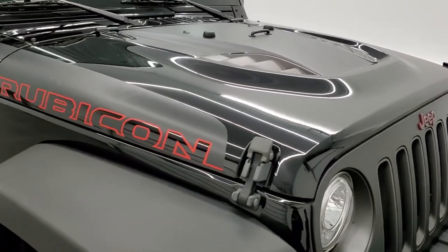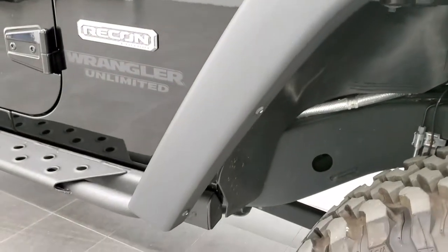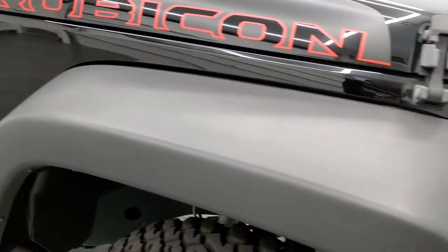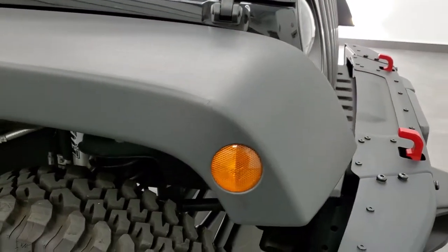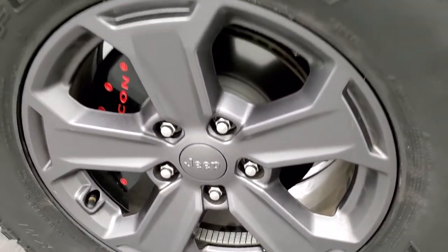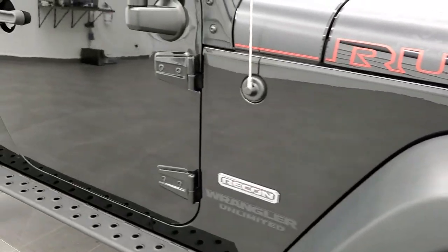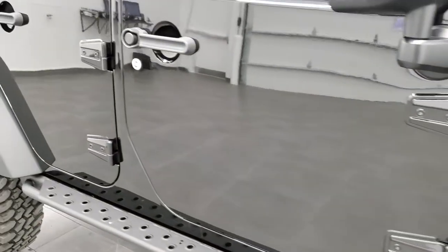Didn't see any dents or dings on that hood. The passenger side front fender is in excellent shape as well — no scuffs or scrapes. The passenger side rim doesn't have any scuffs or scrapes either. As you go down this side of the vehicle, take note of how clean the body is, how reflective and mirror-like that paint is.